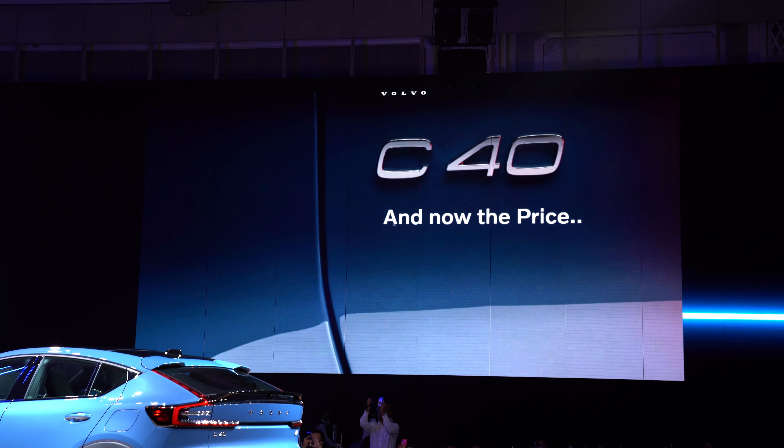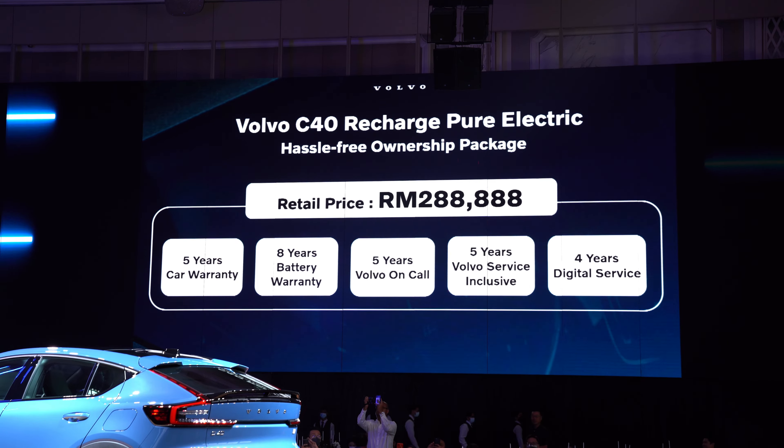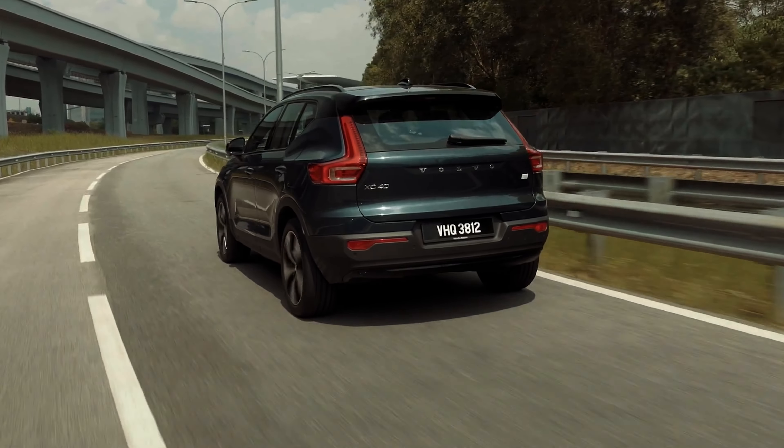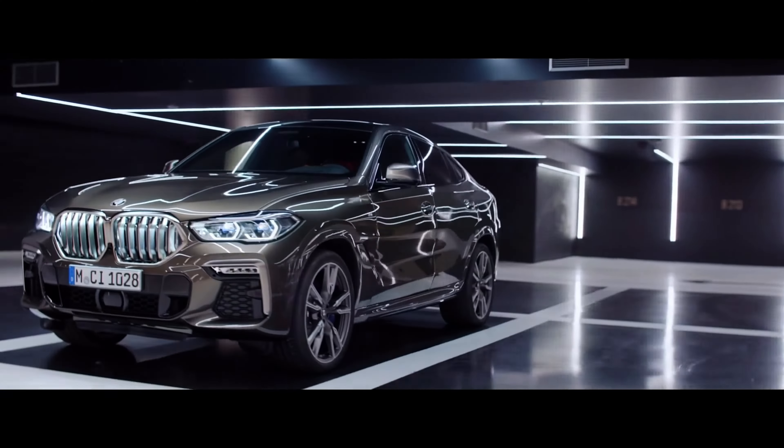The C40 is priced at 288,888 ringgit, making it 10,000 ringgit more expensive than the XC40. You probably want to know the difference between the two cars, and the answer is they're basically the same thing — it's a coupe version of the XC40, styled to look like a BMW X6, you know, the one with the sloping roof.